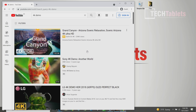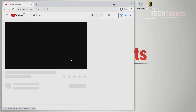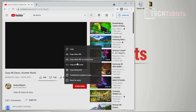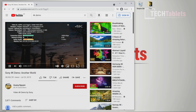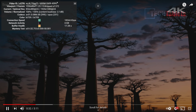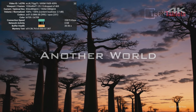Testing 4K YouTube playback in Chrome with stats enabled - there are no dropped frames and it handles the VP9 codec just fine. The only possible issue was my internet connection, but it worked perfectly.